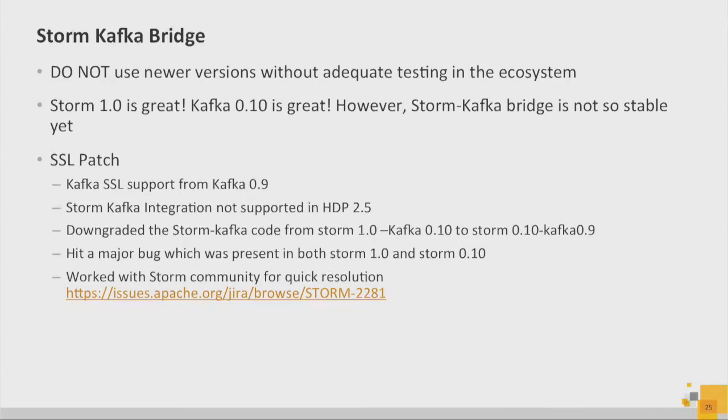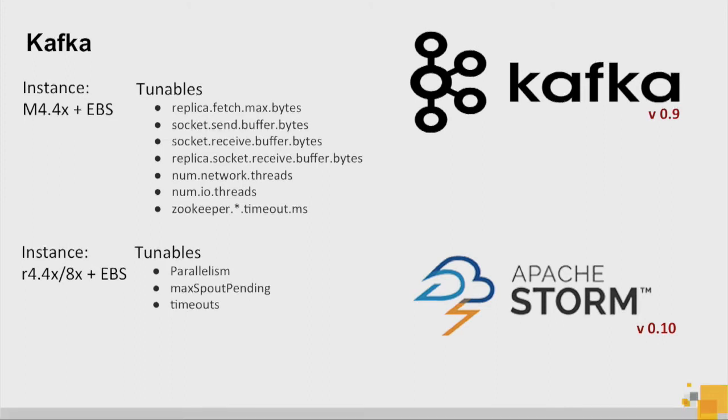One of the other lessons learned was to not jump to newer versions as soon as they're available. Storm 1.0 is great because of performance improvements. Kafka 0.10 has cool time-based querying, SSL, ACLs, and things like that. But we found issues when using the Storm-Kafka bridge that comes with HDP 2.5. We opened a case — we have a resolution now but haven't tested or deployed it yet. We're currently on HDP 2.4.2.43.